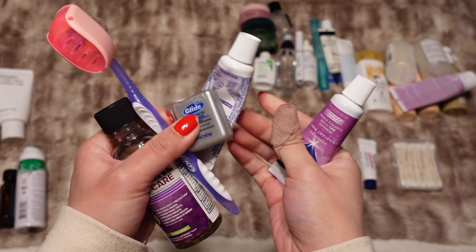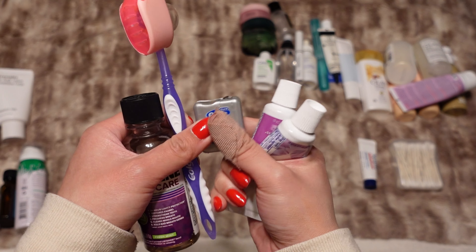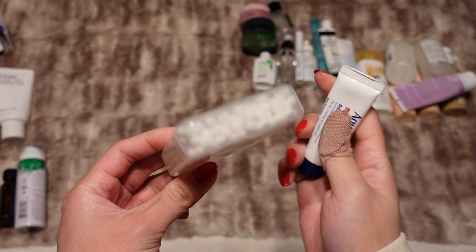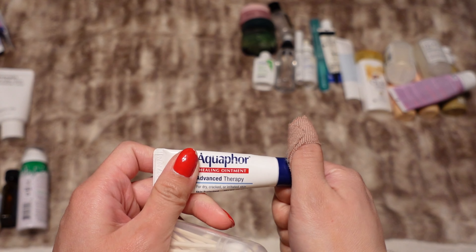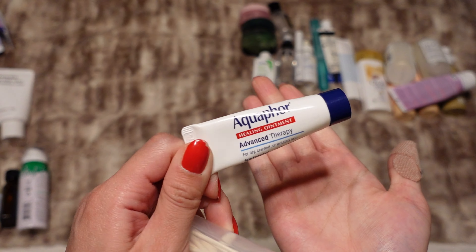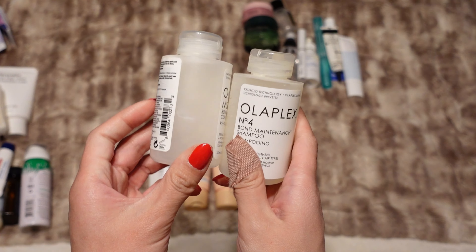These are my normal toiletry things — just my toothbrush, toothpaste (this one is almost empty so I'm bringing another mini toothpaste as well), floss, mouthwash, some Q-tips, and then Aquaphor for my lips and just if I'm feeling a little extra dry anywhere. It is nice and small.